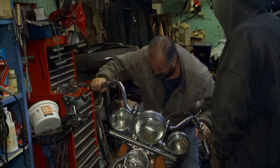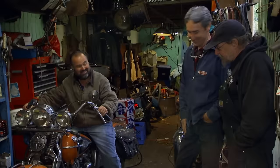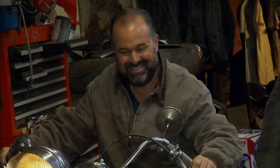Can we hear it run? Sure. When you hear that engine, that big twin, it comes alive. If you've ridden a bike like this, you can appreciate that sound even more.